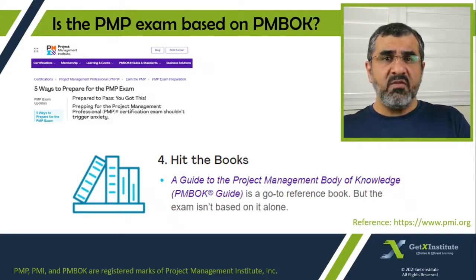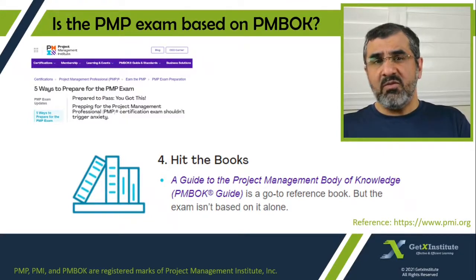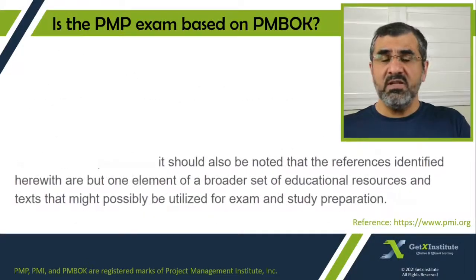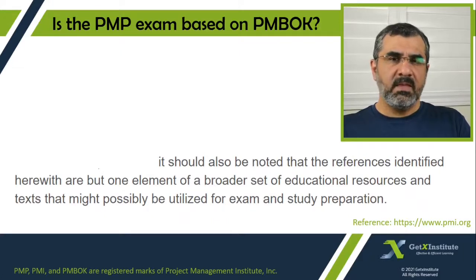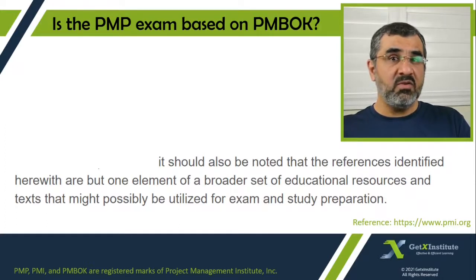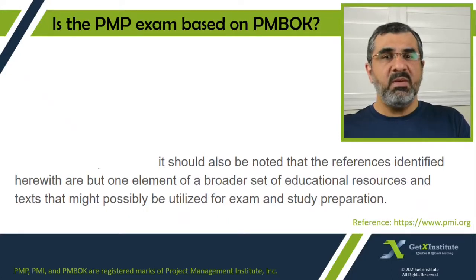Now PMI provides a list of reference material, though it says it should also be noted that the references identified herewith are but one element of a broader set of educational resources and text that might possibly be utilized for exam and study preparation. So really what they are saying is that we will test you from the PMBOK guide, but we will use these other books, and if you get a question that refers to some technique or opinion not expressed in any of these books, that does not mean we made a mistake. The PMP exam tests your competency, so a question can refer to other books as long as those align with the PMBOK guide, because PMBOK is the go-to reference book.